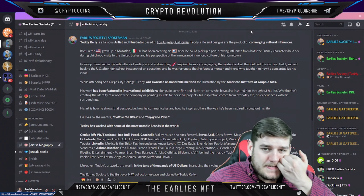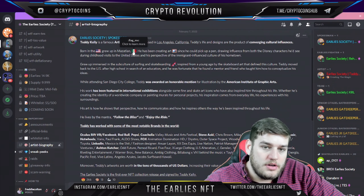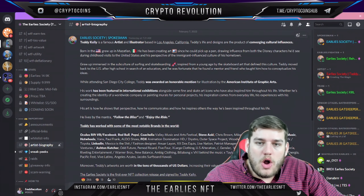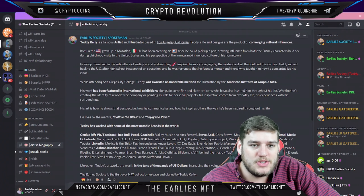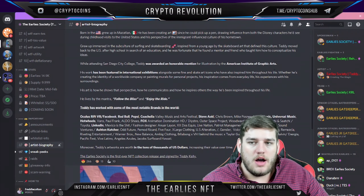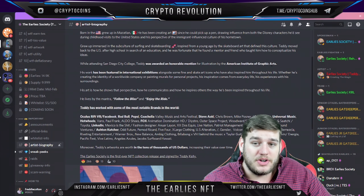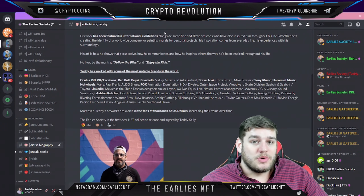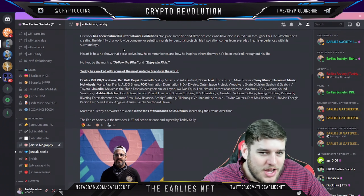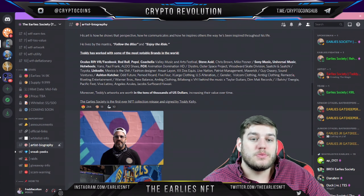Teddy is based in LA — his life and designs are the products of converging cultural influences. He was born in the United States, grew up in Mazatlan, Mexico, and has been creating art since he could pick up a pen, drawing influence from Disney characters and the immigrant culture of his hometown. He grew up immersed in skating and different cultures. While attending San Diego City College, Teddy was awarded an honorable mention for illustration by the American Institution of Graphic Arts. His work has been featured in international exhibitions alongside fine and skate art icons — he's basically gotten to work with his heroes. His mantra: follow the bliss and enjoy the ride.